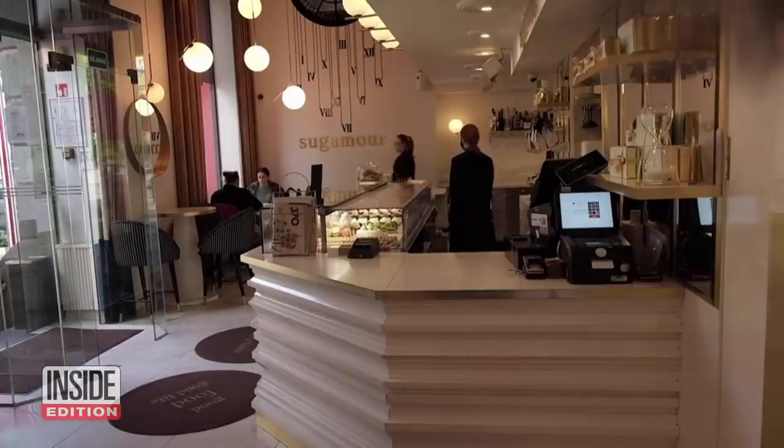And the restaurant's owner is happy with the new arrangement: "Yesterday, when we had already all the mannequins sitting in their places, at once it felt like a full restaurant. And it gave a much, much, much better vibe in the restaurant at once."